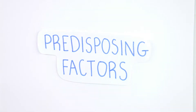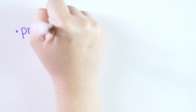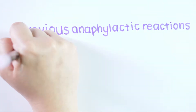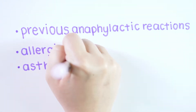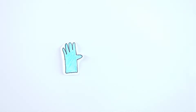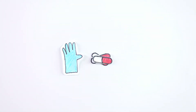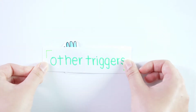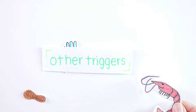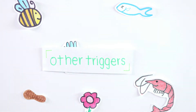There are certain factors that may predispose a patient to anaphylaxis, which dentists should be aware of. These include previous anaphylactic reactions, allergies, asthma and mastocytosis, which is the build-up of mast cells. Latex and penicillin are the most common triggers of anaphylaxis in dentistry. There are many other triggers as well, for example, peanuts, shellfish, insects, seafood and pollen, just to name a few.